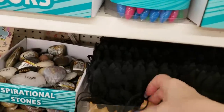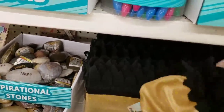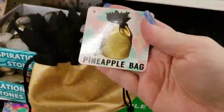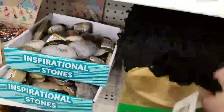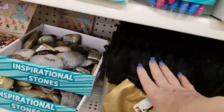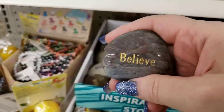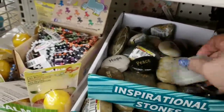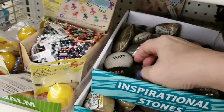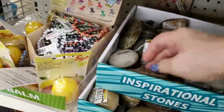We have some new pineapple bags — let me show you what they look like filled up. Very cute, really adorable. And then they have all of these rocks with hope, dream, peace, and courage — they're real rocks because they're all different.